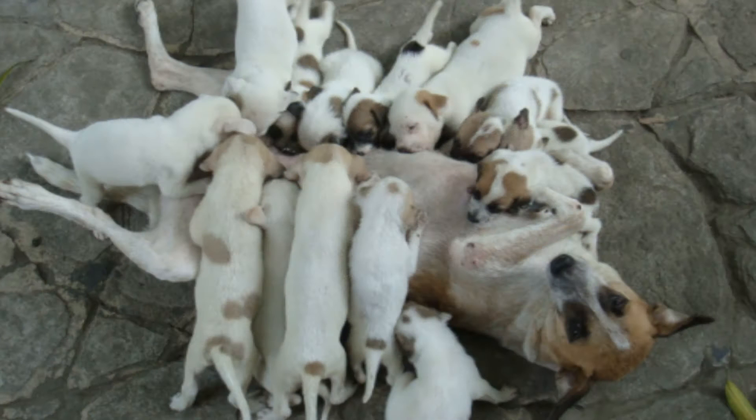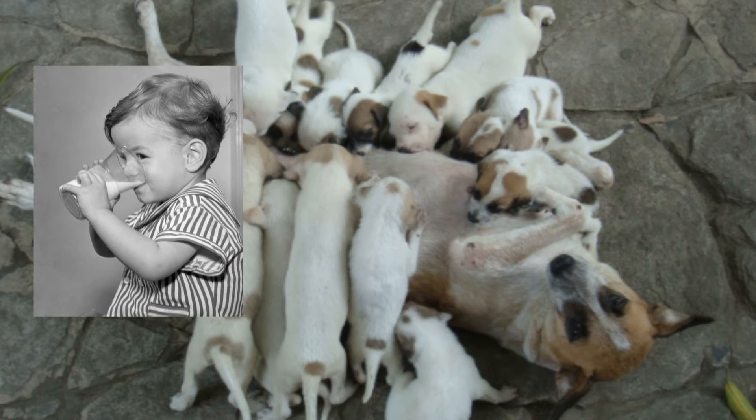Mammals have special glands called mammary glands that secrete milk, which allows mammals to provide milk to their young. Mammals also have sweat glands that help them cool down when it's hot.